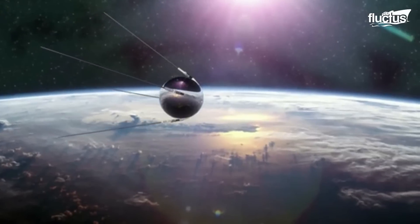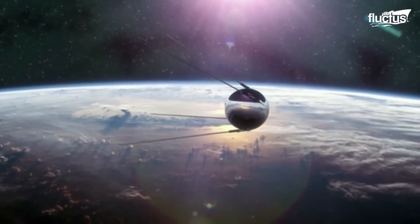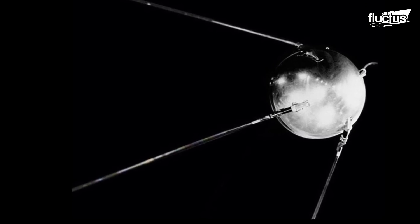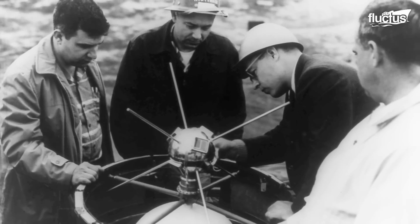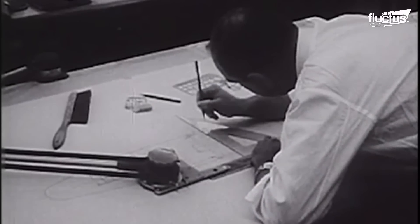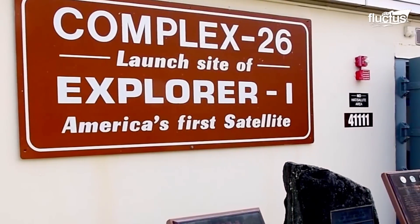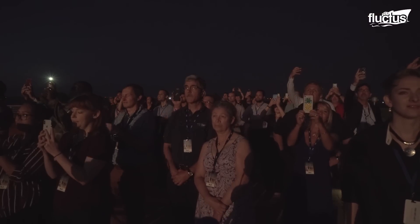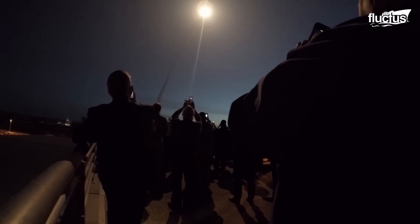Sputnik 1 was the first satellite to be sent into space in 1957, marking the start of the space age. The U.S. then sent Vanguard 1, which failed. Explorer 1, America's first successful satellite, launched in 1958 and proved to be a success. It discovered the Van Allen radiation belts, a big step forward in space research.